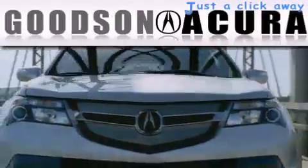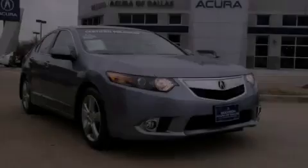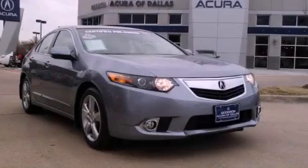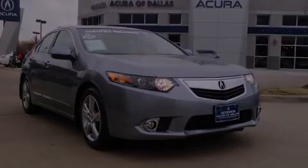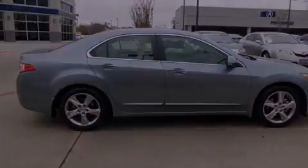Another fine vehicle offered by Goodson Acura. This is a certified pre-owned 2011 Acura TSX. It has a 2.4 liter 4-cylinder engine and an automatic transmission.